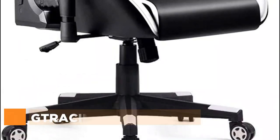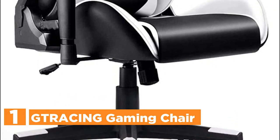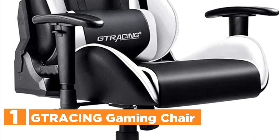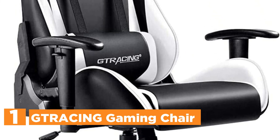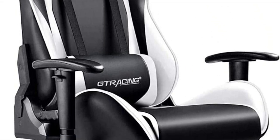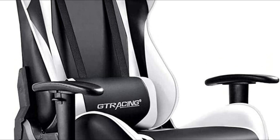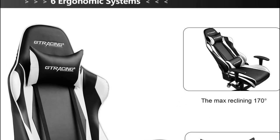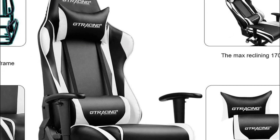The top one in our list, the Tracing Gaming Chair. Tracing has set its sights on creating the top gaming chair available to professional gamers. The metal frame is strong and sturdy, designed to provide the most comfortable sitting position that will keep you comfortable during long hours of gaming or working.